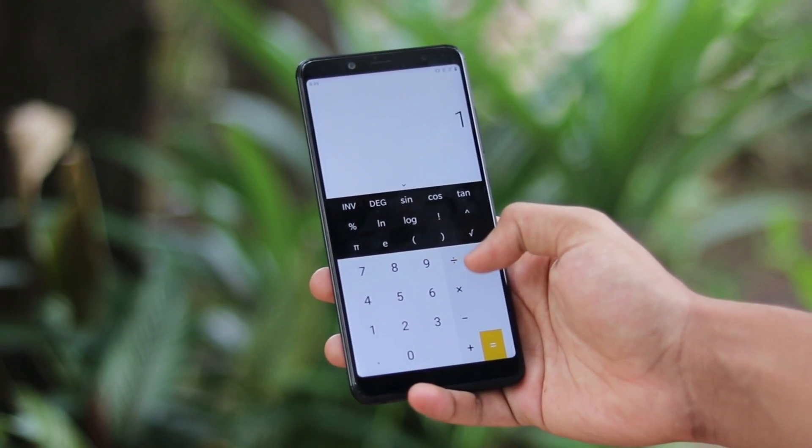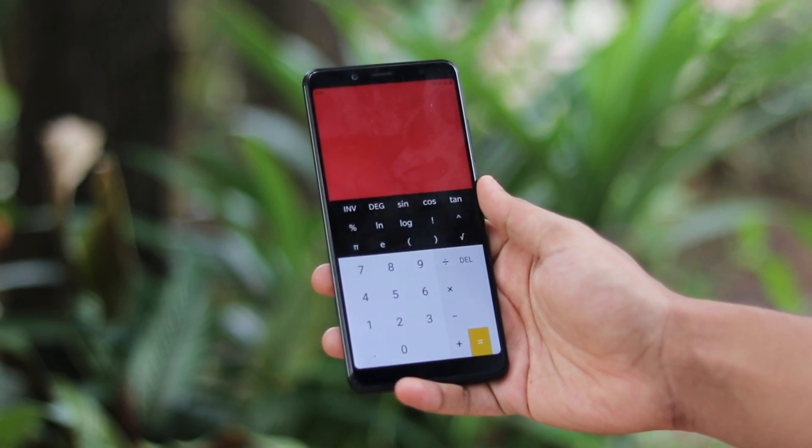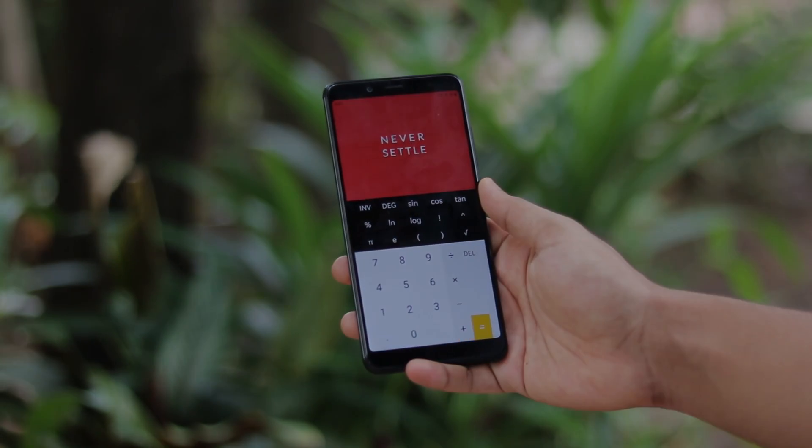Thanks for watching! This was a quick video on how you can turn any phone with a Treble partition into a OnePlus 7 Pro 5G experience. If you found this helpful, be sure to like and subscribe, and see you in the next one!